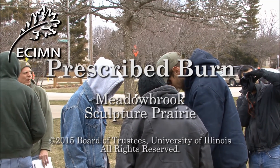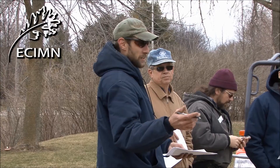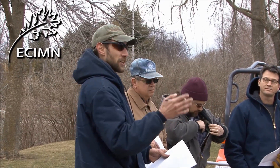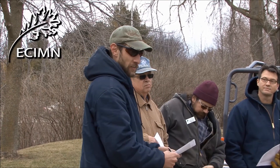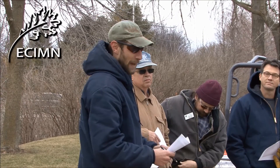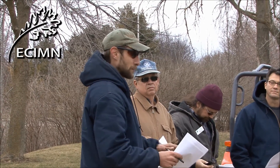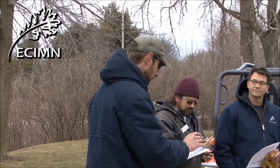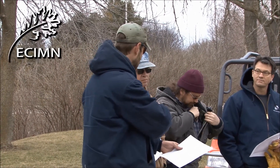Urbana Park District employees and volunteers are getting ready to burn the tall grass prairie in the Wandell Sculpture Garden at Meadowbrook Park. A prescribed burn requires certain conditions: the plant material should be dry and the humidity low. The wind should be steady and the wind speed should be fast enough to promote burning, but not so fast that the fire can't be controlled.